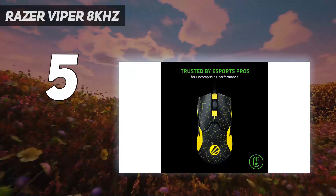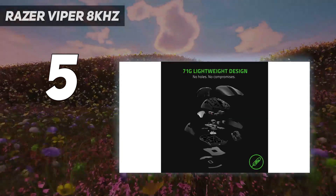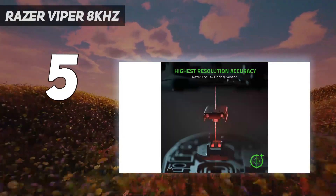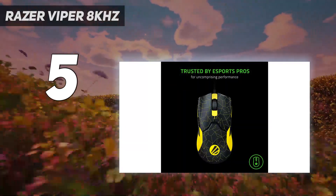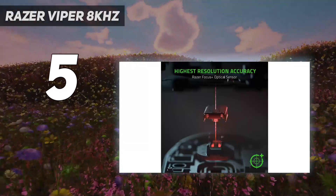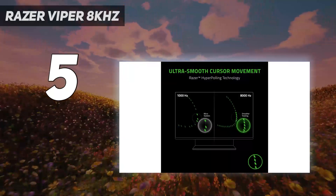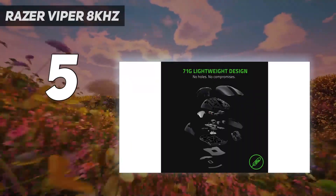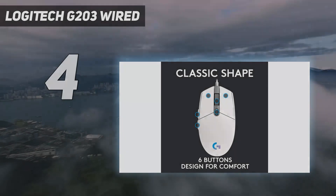Higher polling rates produce slightly smoother cursor movements and marginally improved latency, even compared to flagship mice. Unfortunately, some games still don't fully support these higher polling rate settings, including a few popular competitive titles, and it takes a fairly high-end machine to take full advantage. Most modern computers can, however, take advantage of 2,000 Hz or even 4,000 Hz polling rate options. Overall, this mouse offers excellent gaming performance and cutting-edge technology in a great value package.